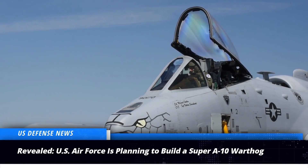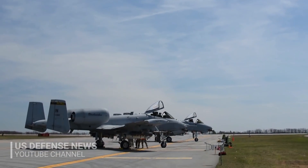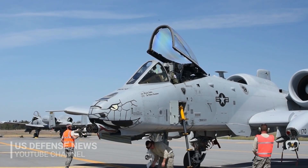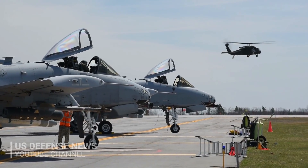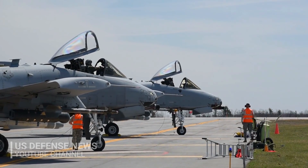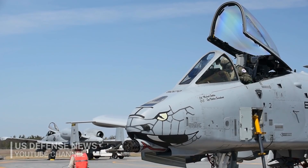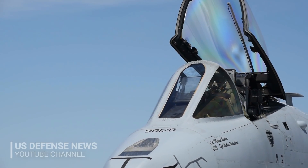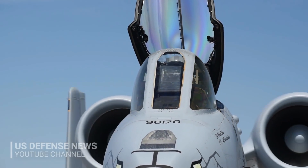The Air Force is beginning to work on how fast, lethal, durable and capable a new A-10-like aircraft would need to be in order to provide U.S. military ground troops with effective close air support for decades to come. Senior service officials are now exploring draft requirements concepts, and evaluating the kind of avionics, engineering, weapons, armor and technical redundancy the aircraft would need, Air Force officials told Scout Warrior.